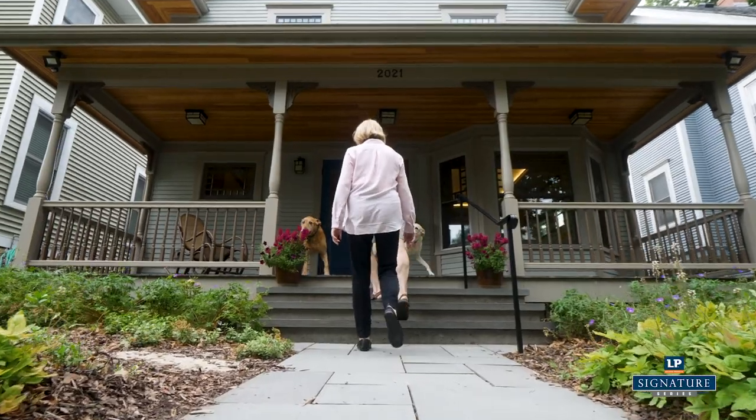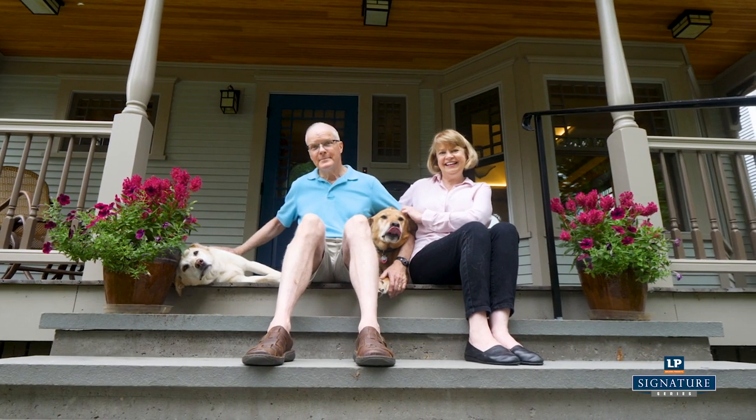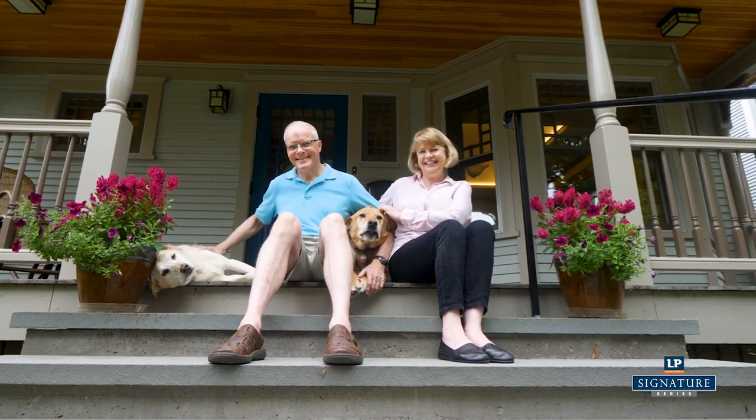We renovated this house to last 100 years. It's already 100 years old and we want it to last another 100 years, and I am hopeful the SmartSide will last that long.